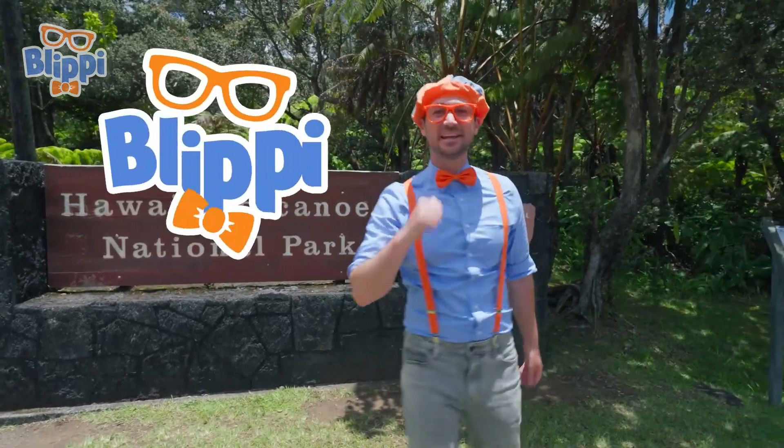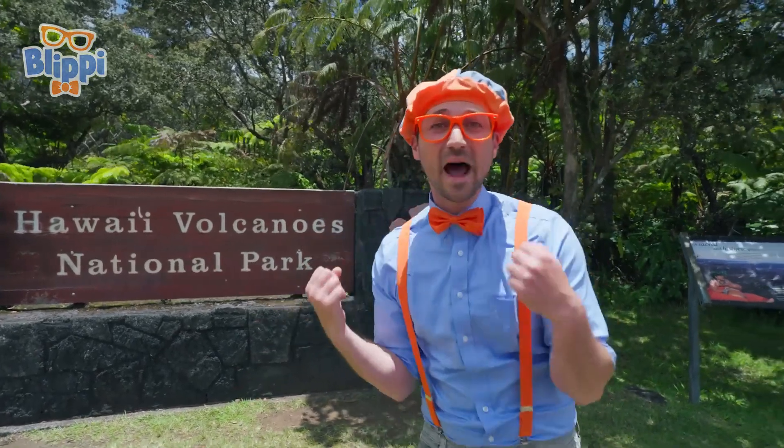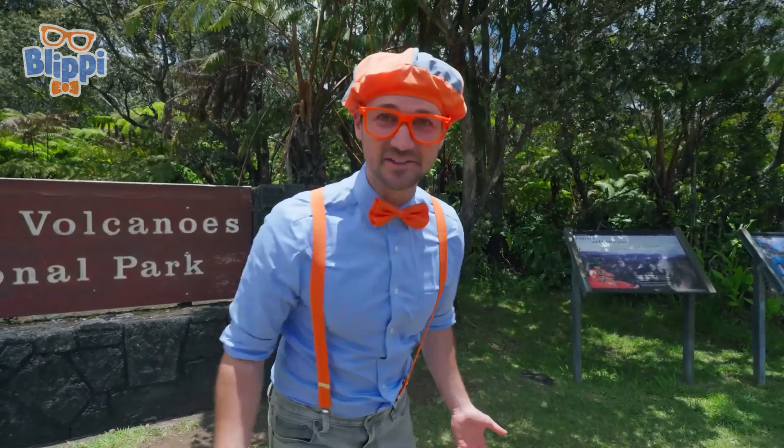Aloha, it's me Blippi. And look at where I'm at today — Hawaii Volcanoes National Park on the Big Island of Hawaii. This place is awesome because of volcanoes. Today, you and I are gonna learn about volcanoes.